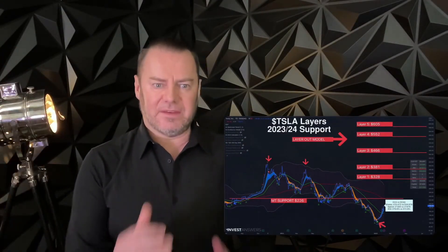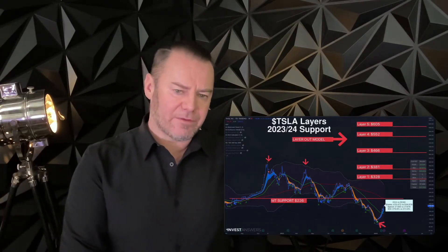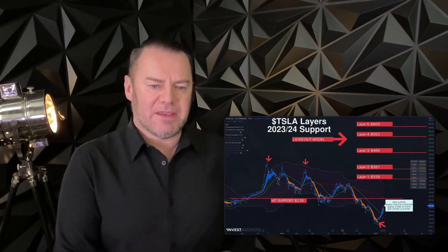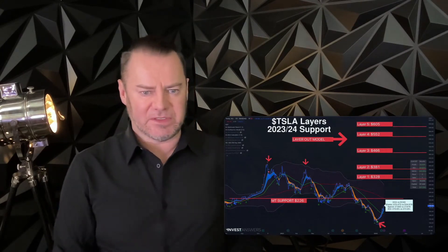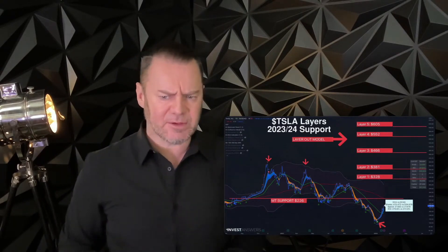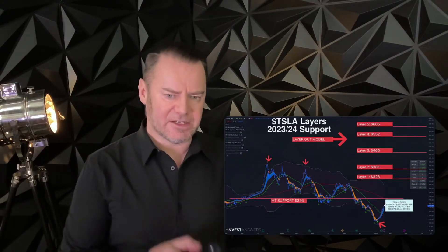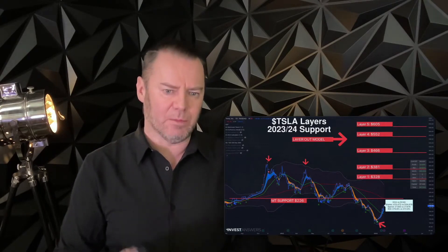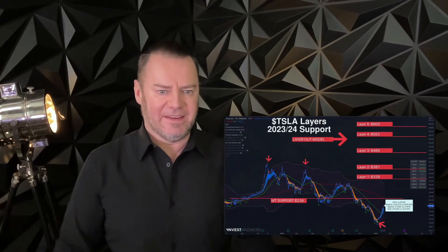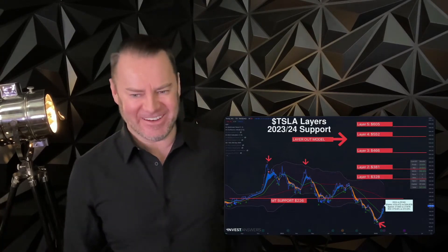When it comes to hitting these layers, I don't care if it's six months from now or a year and a half from now — we will be hitting many of them. What I do at each layer depends on where we are and whether other assets are available to swap into. I actually swapped Bitcoin into Tesla because I was more bullish on Tesla, which caused a lot of groans in the audience, but I was out of cash so I had to do something to get more exposure.